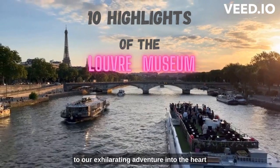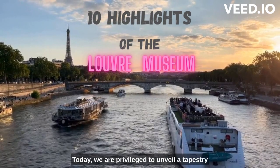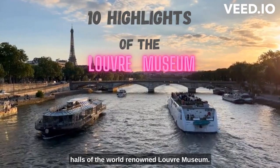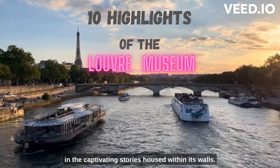Welcome back fellow art lovers to our exhilarating adventure into the heart of artistic brilliance and cultural splendor. Today, we are privileged to unveil a tapestry of wonder as we delve into the hallowed halls of the world-renowned Louvre Museum. Join us as we wander through time, immersing ourselves in the captivating stories housed within its walls.